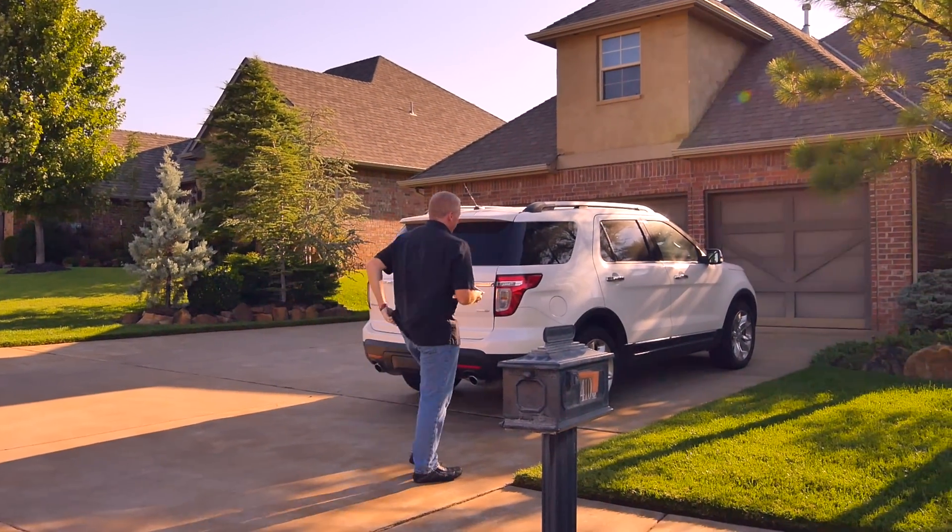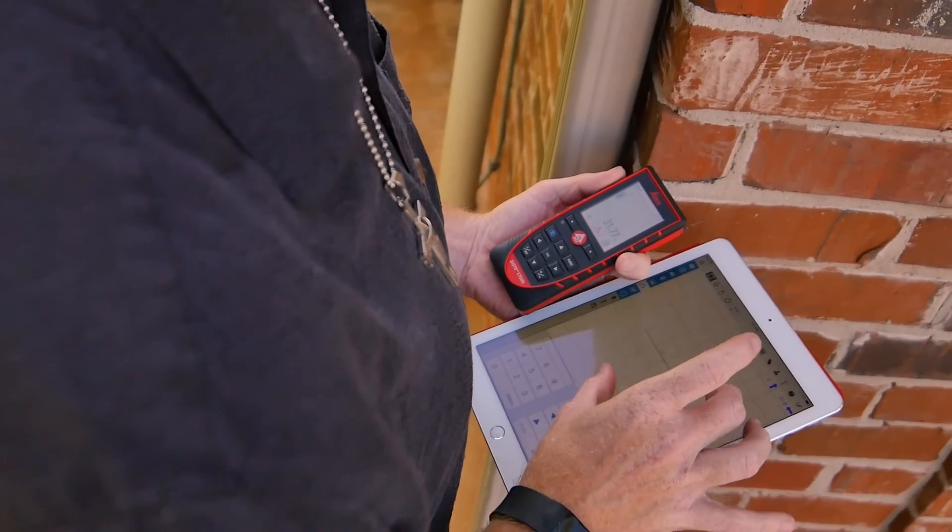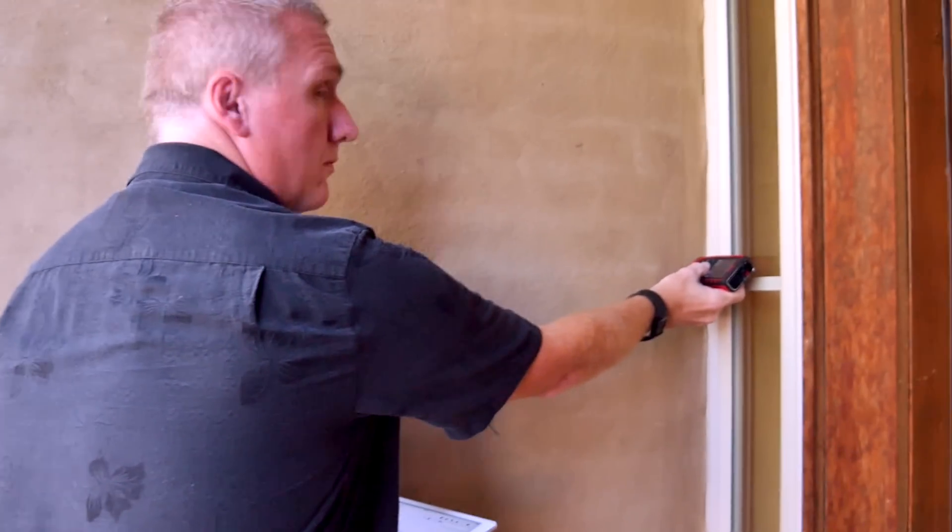I spend most of my time getting a lot of it done before we go out into the field. I would rather go ahead and pull all the comps and plug everything into Total so that I can export it out to Total Mobile. It speeds up the process when I get out into the field.